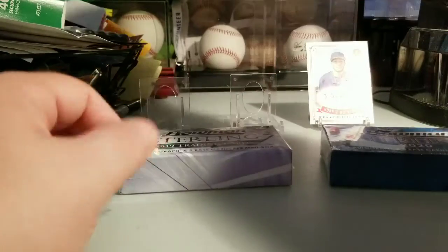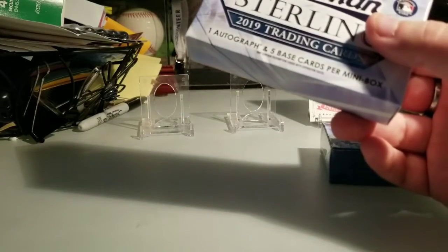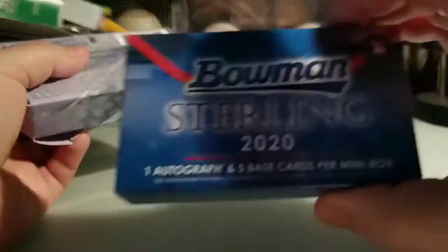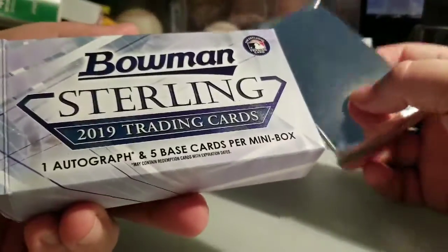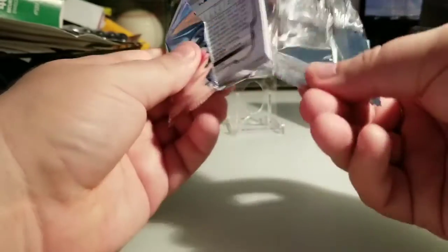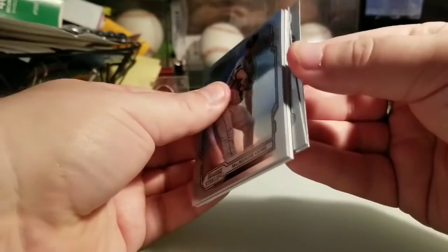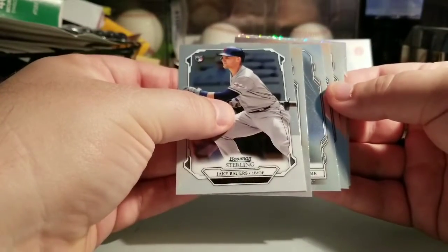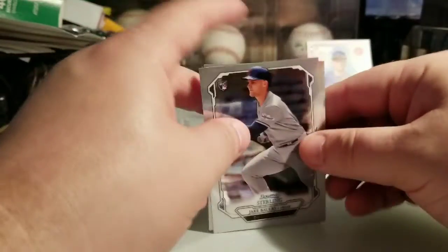Now for 2019 Bowman Sterling. Never ripped any of this — I got in on it too late, and by the time I was looking to buy some the prices were just ridiculous, so I said forget it until next year. Should be the same format — six cards, five base cards and one auto per box. This seems a little thicker than it should be, so I don't know — looks like I got a bonus hit in here.